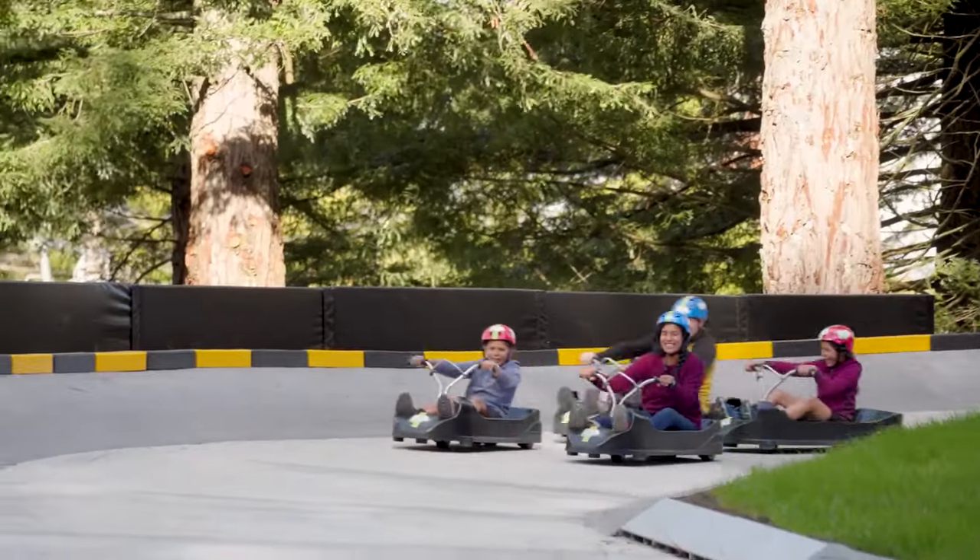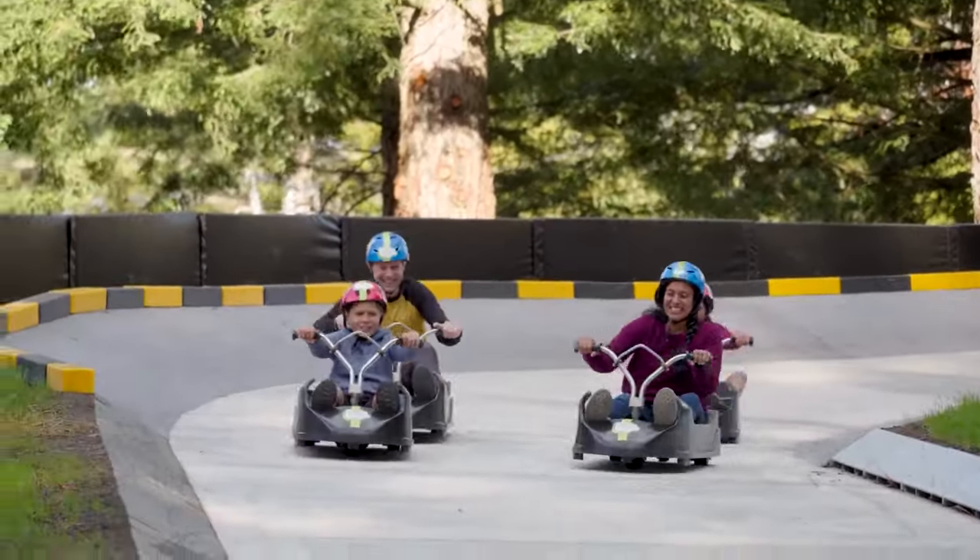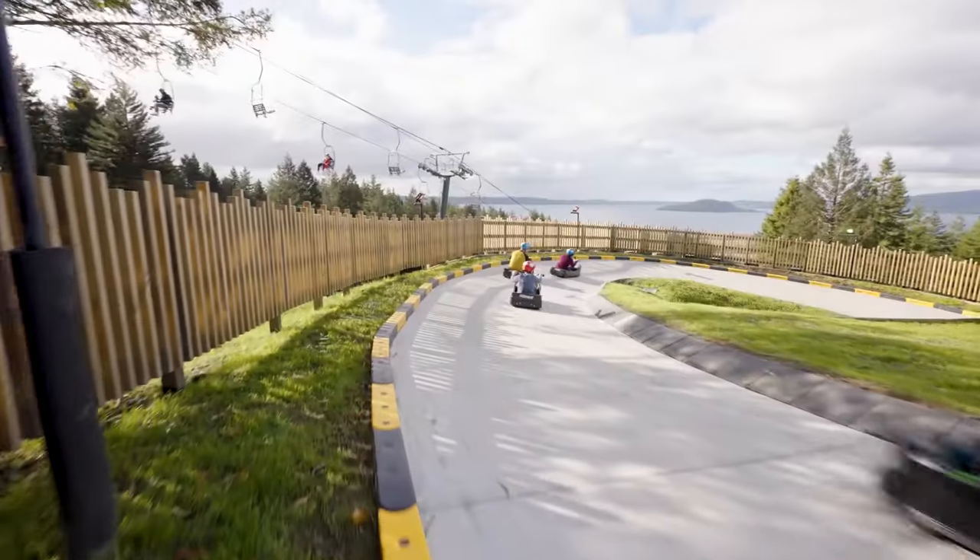If you're visiting with your kids, they can ride with you as well, making this the perfect fun spot for the entire family.